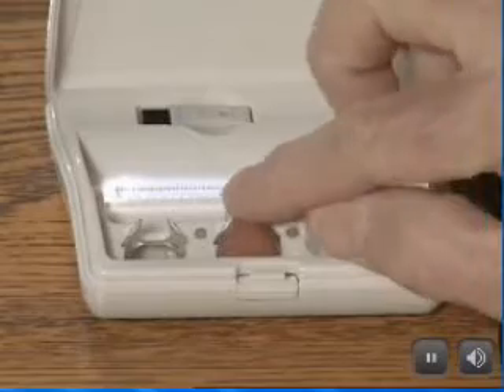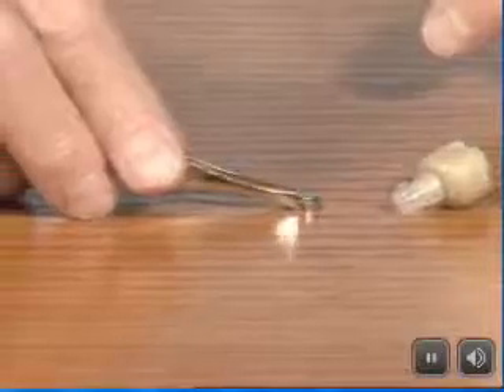This amazing aid hides discreetly in your ear, but unlike some other battery-powered units, my bionic ear is rechargeable. No more frustrating tiny batteries to change.